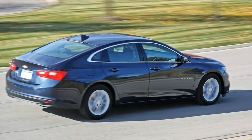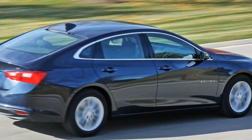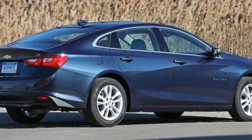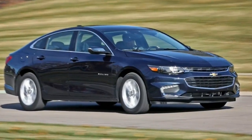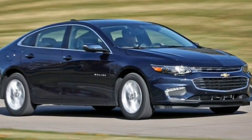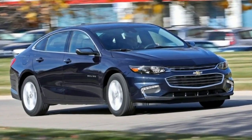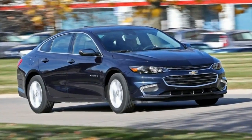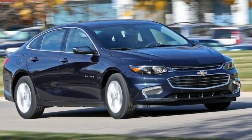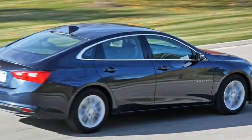Despite a continuously variable automatic, more weight than the 1.5-liter cars — about 200 pounds — and slightly less trunk space because of the 1.5-kilowatt-hour lithium-ion battery pack (12 cubic feet versus 16), the hybrid Malibu enjoys the same well-sorted road manners as the conventional models. The Malibu 2.0T Premier, with its 250-horsepower 2.0-liter turbo four and 9-speed automatic, can dash to 60 miles per hour in about 6 seconds.